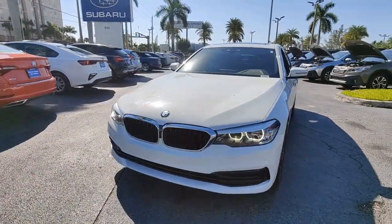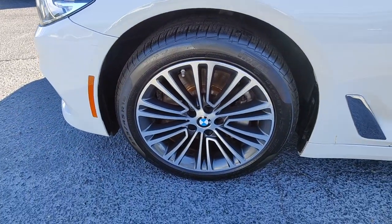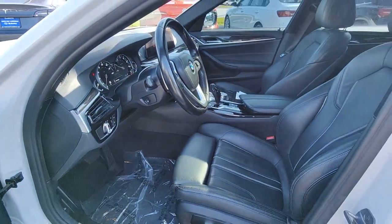Navigation system, keyless entry, sun moonroof, power passenger seat, wood grain interior trim, backup camera, satellite radio, electronic stability control, alarm, power driver seat.